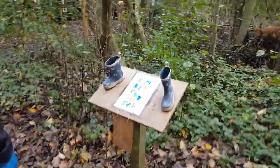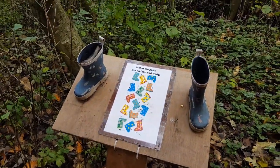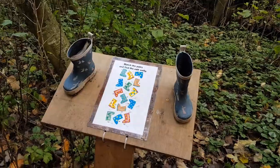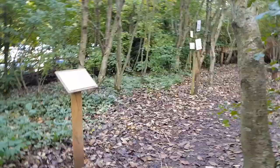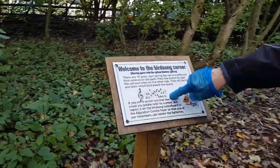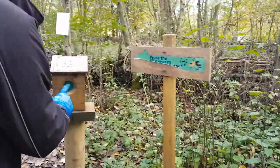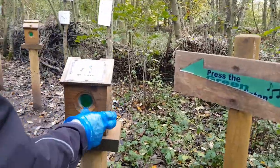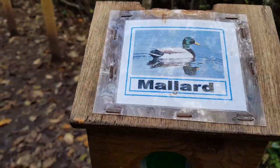Match the pair and find the odd welly — let's see this. Welcome to the birdsong corner. Press the green button!